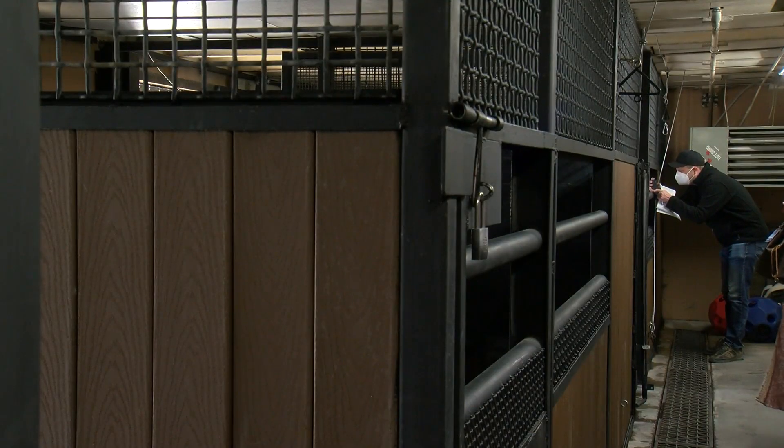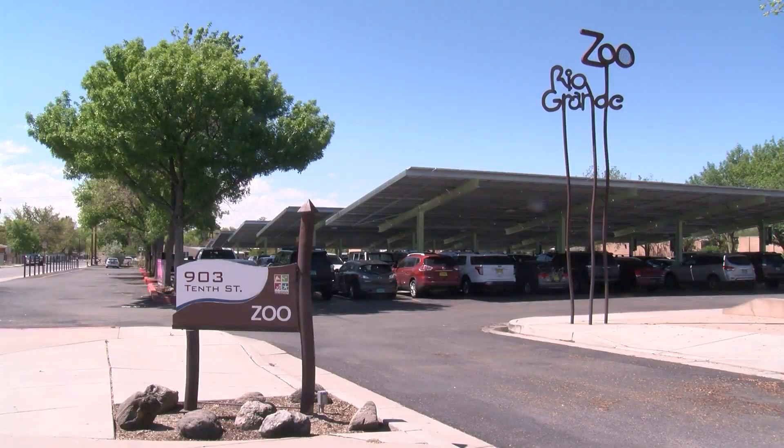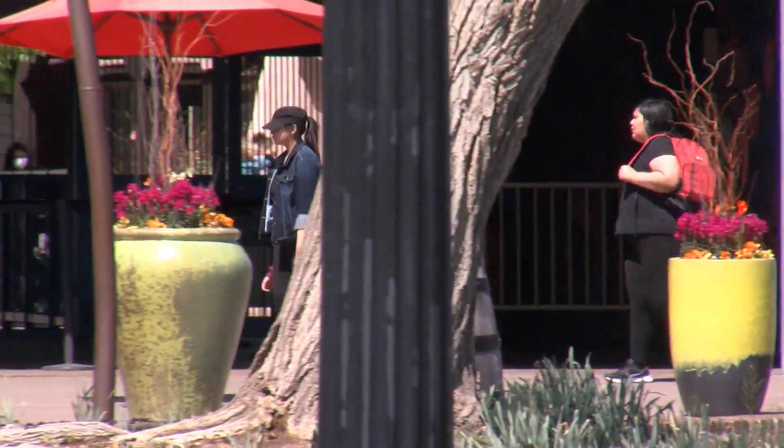Completed projects also include new training walls for zebras and their caretakers so they can work together. And outside the zoo, Heritage Farm is getting a new agricultural program that will showcase New Mexico's farming history.